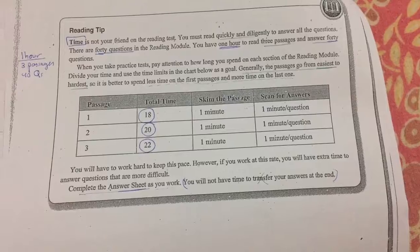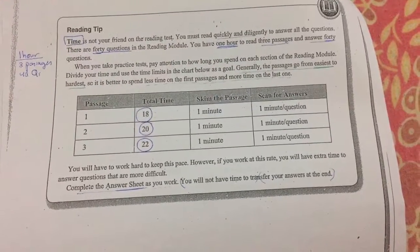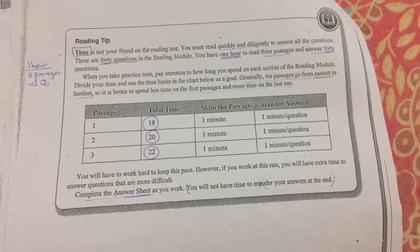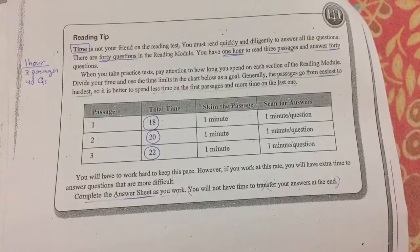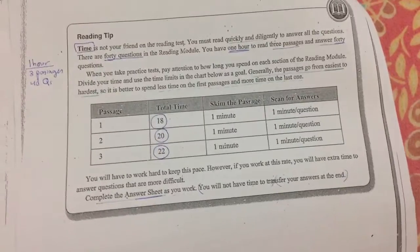You will have to work hard, and remember to complete the answer sheet as you work, because there is no time to transfer your answers at the end. Keep the timer on 18 minutes, 20 minutes, and 22 minutes.